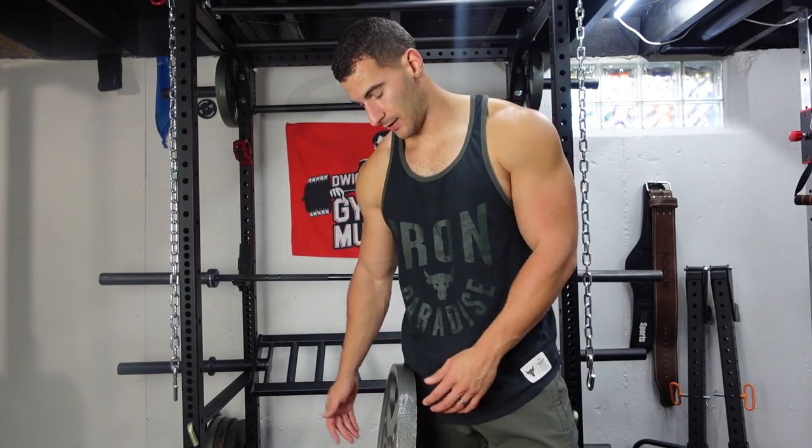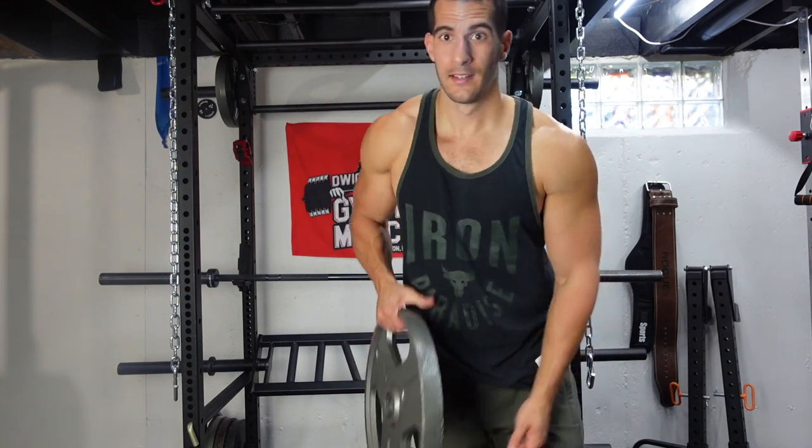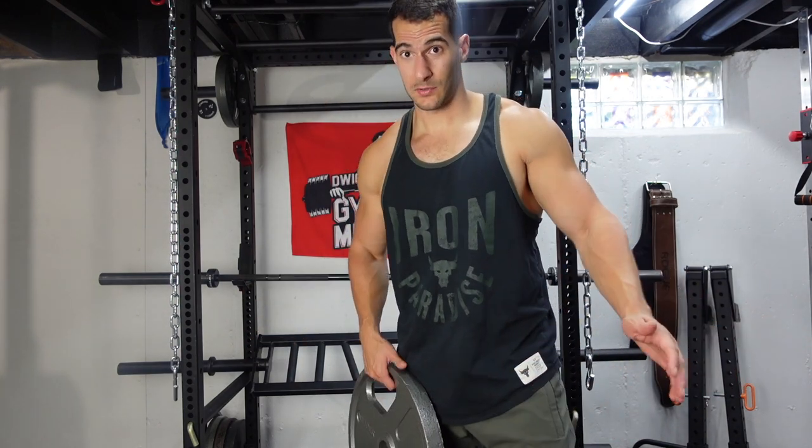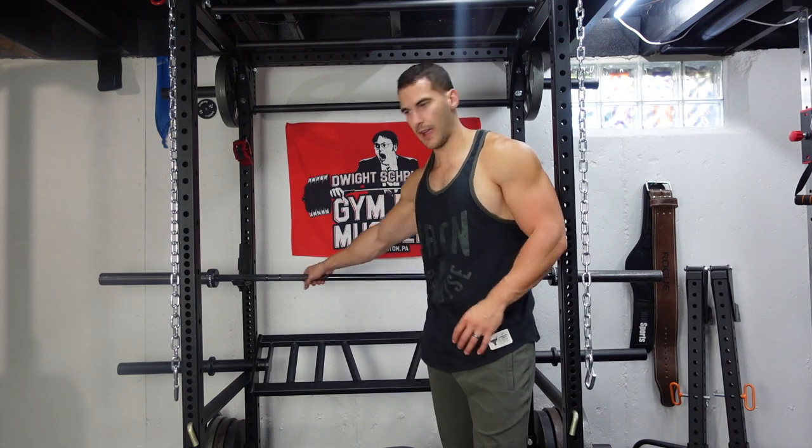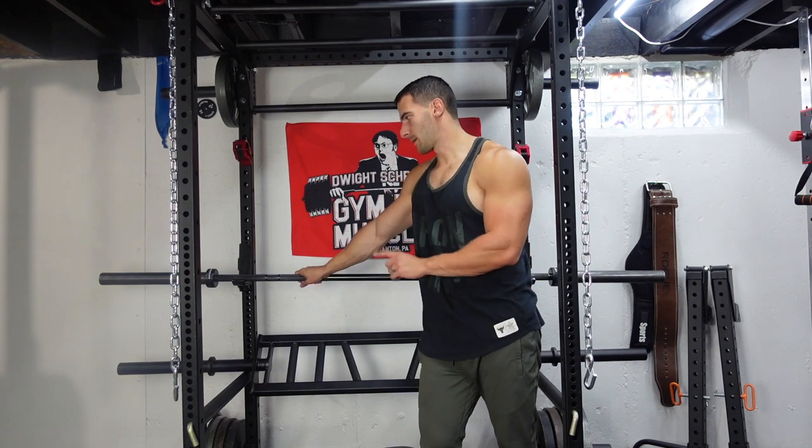Home gym equipment in general — weights and all that — it's not going to be quite as nice as what you see at the gym, but it's going to be significantly cheaper. If you care about things being really pretty and matching, you're going to have to spend more. These were cheap, and the bar that comes with a cheap weight set is a little thicker and the grip isn't very good, so I sold that bar and bought a totally separate one.